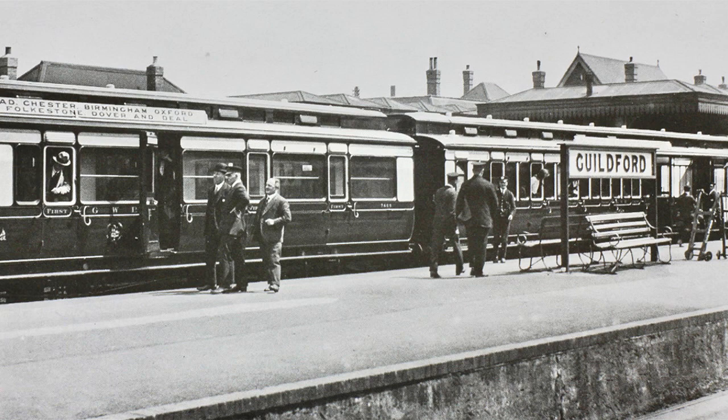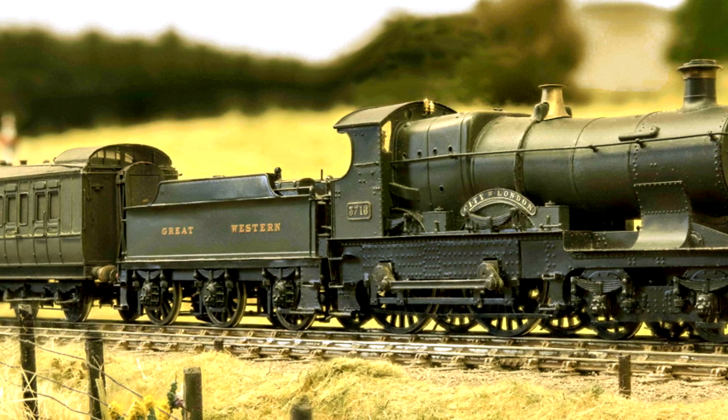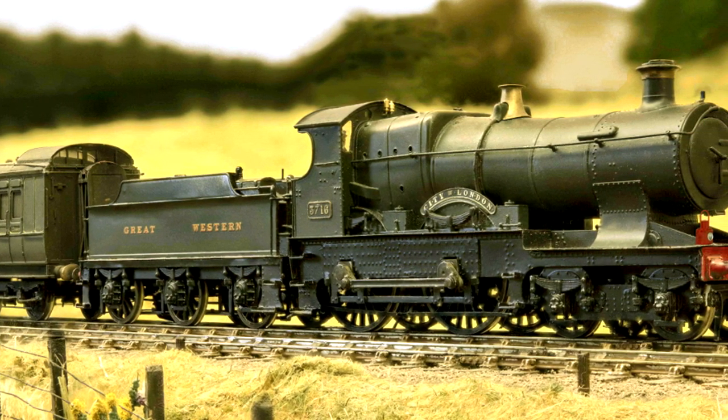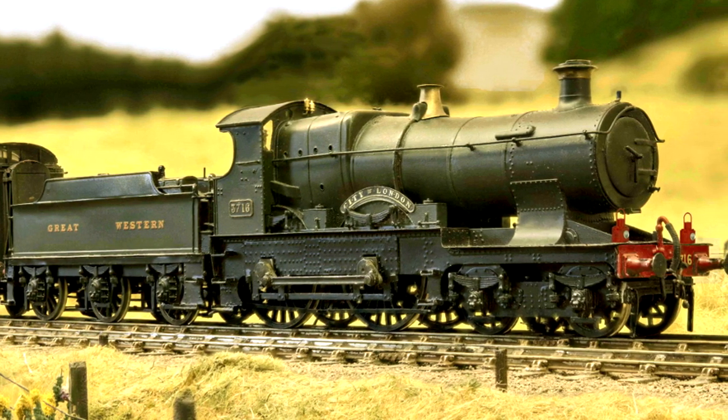Period photographs of secondary services of this nature proved to be elusive, and we have assembled a mixed train of pre-World War I carriages that we believe would be typical. The engine, a Great Western 4-4-0 No. 3716 City of London, was a member of the famous City class of engines designed by G.J. Churchward.